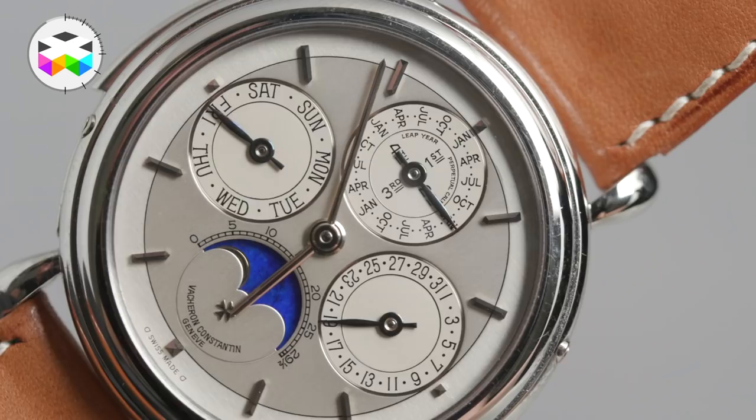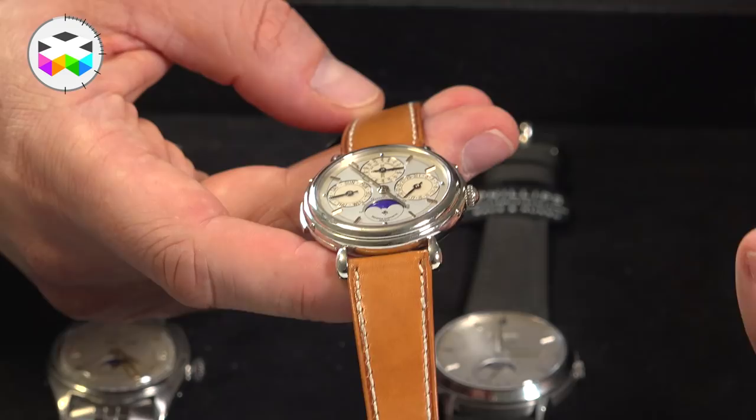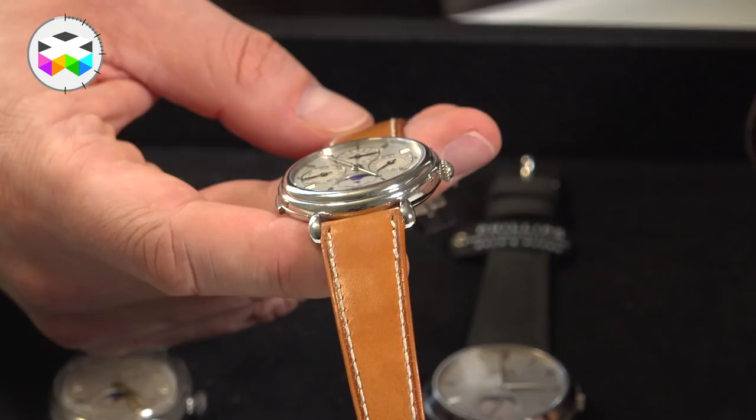Vacheron Constantin did something many could or should have done but didn't: they went back to the 40s and asked how could we make minute repeaters so small, so slim, and so beautiful. They reproduced essentially a vintage repeating caliber, made 200 examples of that caliber — some skeletonized, some fitted like this one with the perpetual calendar — creating a limited edition of repeaters. This watch is being offered at 120,000 francs, which I think is amazing value. It's discreet, beautiful to wear, more exclusive than many contemporary watches, and a good combination between contemporary and vintage.